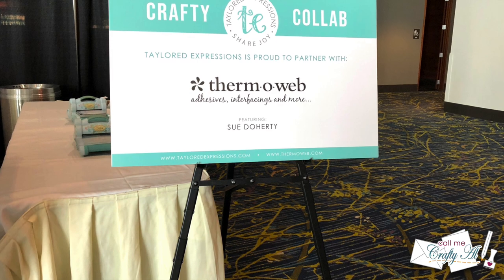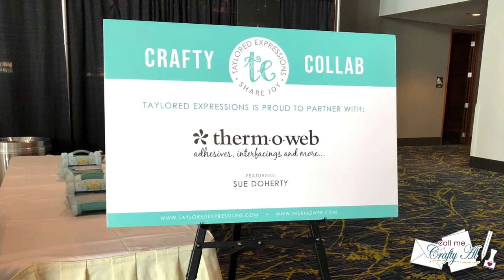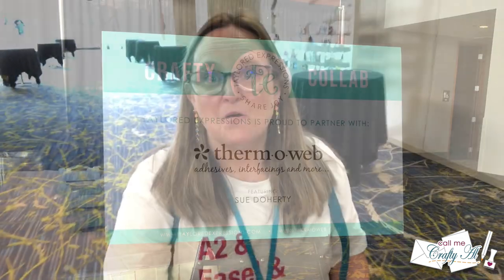The third table was Thermoweb, where Sue Dougherty was showing off their adhesive foil transfer sheets. Unfortunately I didn't get any photos or videos there, but it was definitely fun to use. It is now 10 o'clock on Saturday and I'm heading back to pick up Presley from driver's ed class. I did stop by a couple of the demo booths without her, but I saved the one she's really looking forward to — the Olo markers — so we could do that one together.